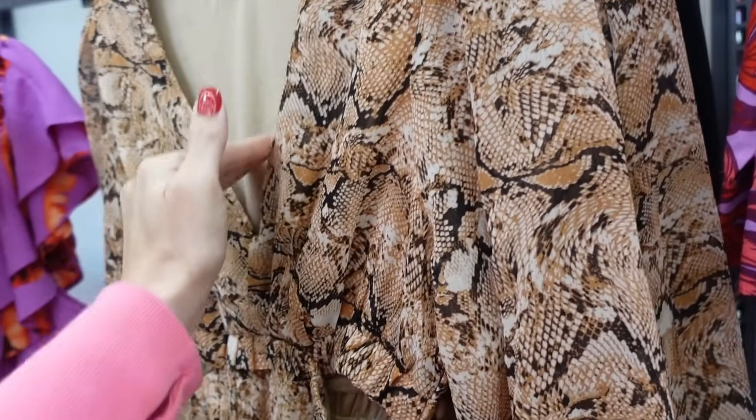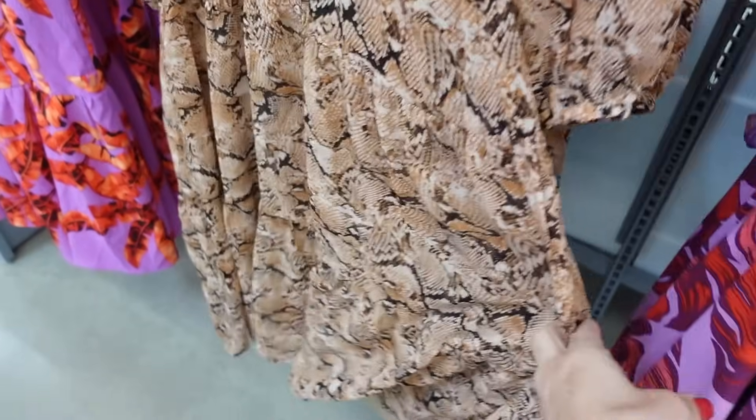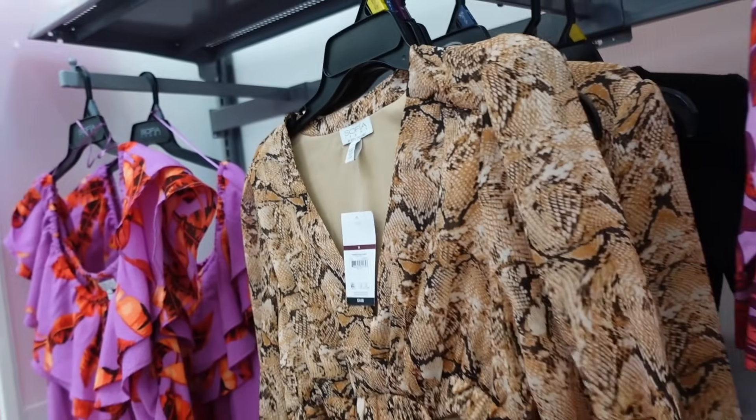New dress from Sofia Vergara. This one has the plunging V-neckline, little cutout, elastic on the wrist, it's flowy with the drop tier, and that seam fit through the back. This one is going to be $34.